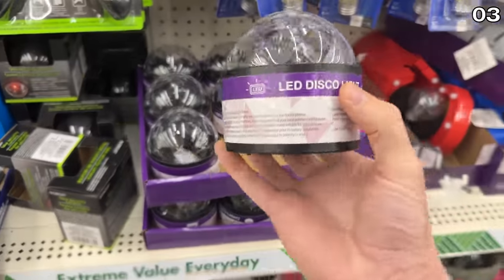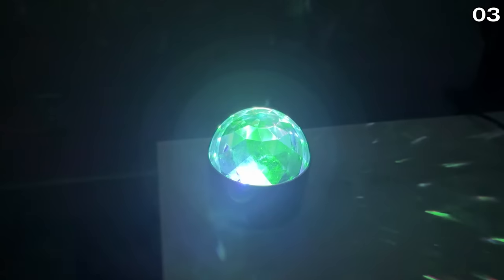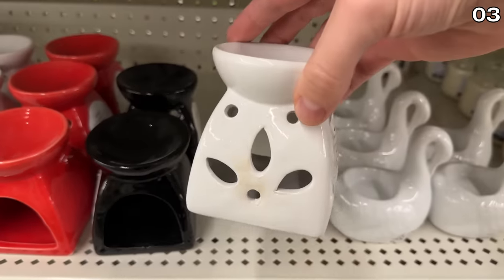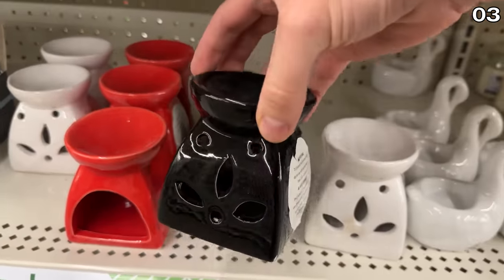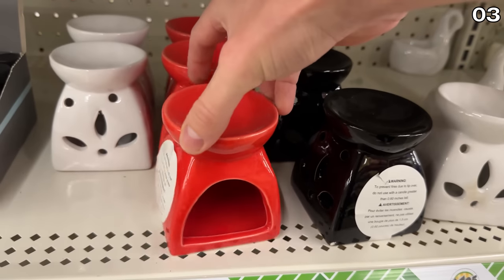Sticking with the illumination theme, this LED disco light is great if you're planning a party for yourself or a kid. It's also fun to project lights outside a window for a variety of holidays. These new candle warmers are available in white, black, and red, and accommodate a tea candle on the bottom and an oil or melt on the top.